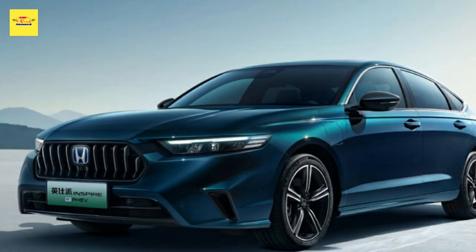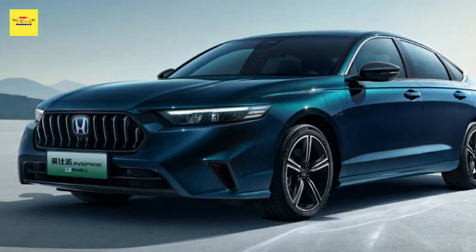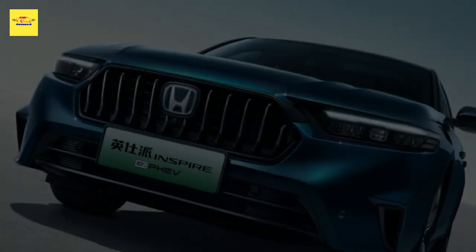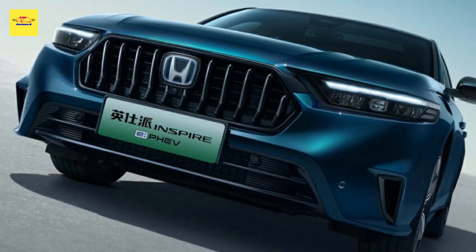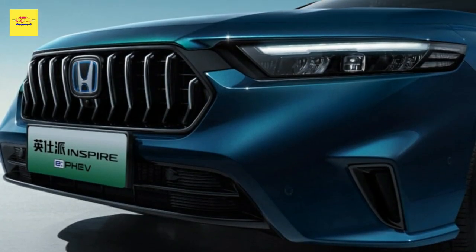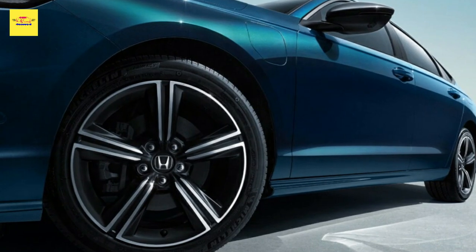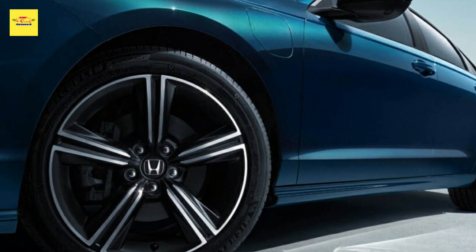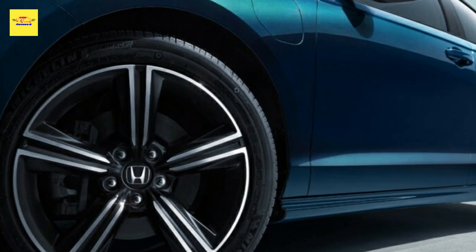Dongfeng Honda has published the first official photos of the new generation of the Inspire sedan, which is an alternative proposal to the closely related GAC Honda Accord for the Chinese market. We were already familiar with the styling of the new Honda Inspire thanks to photos that surfaced on the Chinese Ministry of Industry and Information Technology in February 2023. However, we now get the official gallery showing both the exterior and the interior of the ePGV trim.